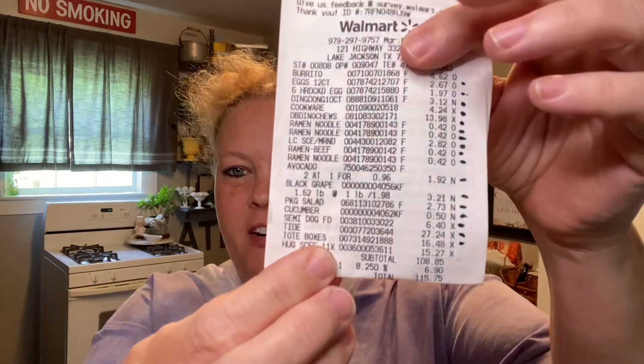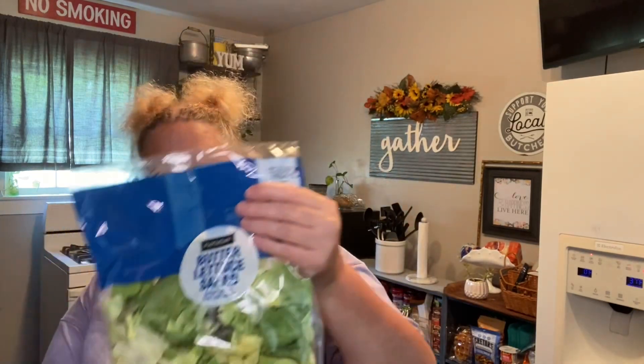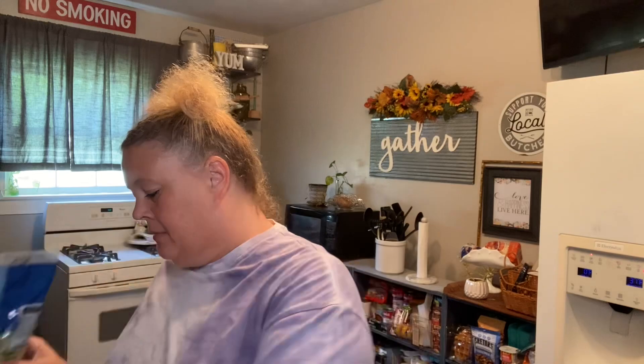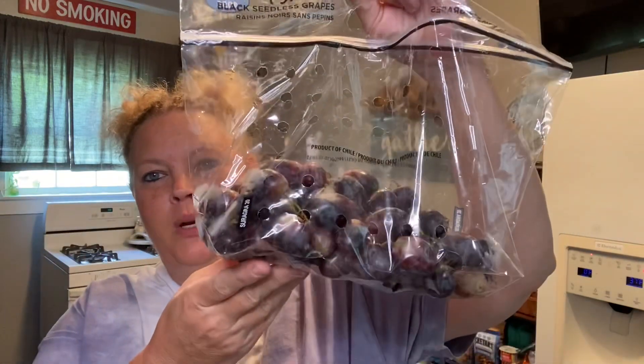And we're home. As I had shared with you in the video, we spent $115.75 at Walmart. I'll hop right in and show you what I purchased. I got some butter lettuce — this is my favorite — $2.73. Picked up some grapes, $3.21.